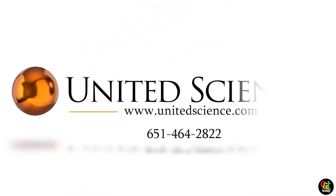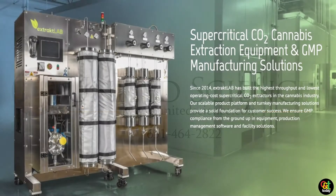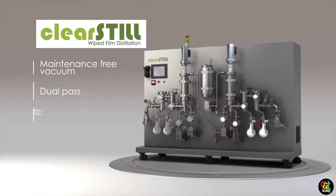ExtractLab is a brand of United Science. ExtractLab does CO2 extraction, and we have a whole line of CO2 extractors based on the ExtractLab brand. We also have other brands: Clear Steel, and Fractron, basically for falling film.